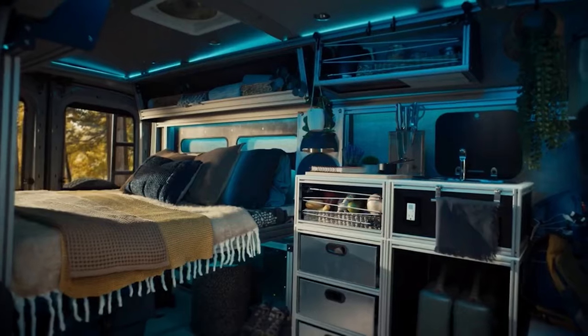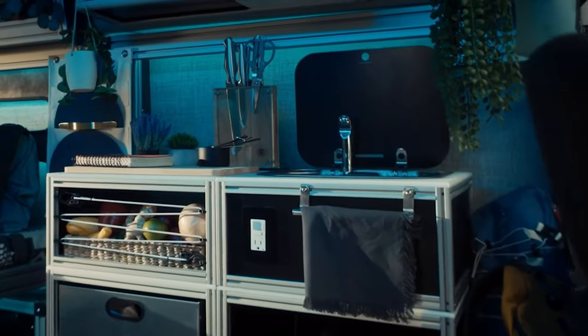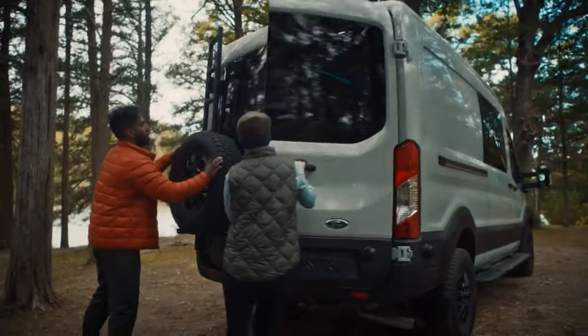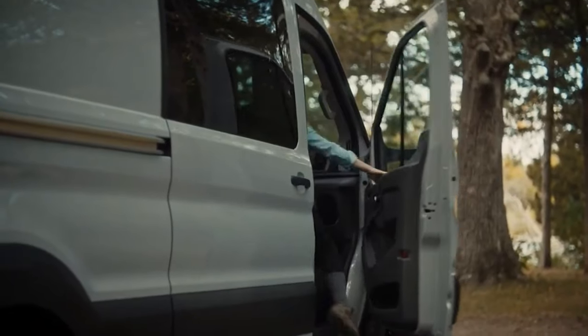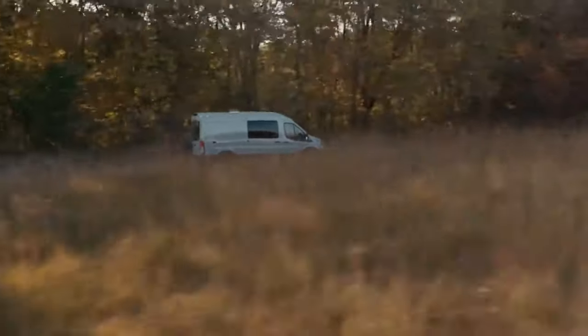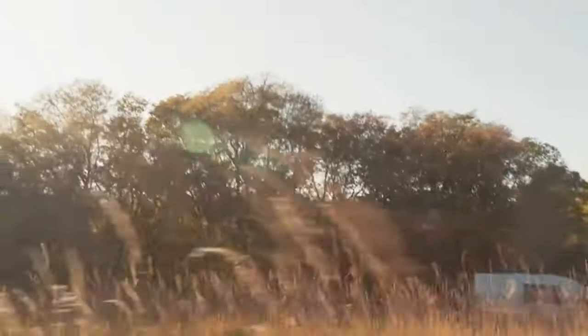Transit Trail in the high-roof extended-length configuration provides van lifers up to 487 cubic feet of cargo space to UpFit. Both high-roof variants provide full standing room to people as tall as 6 feet 5 inches. The cargo area floor in the extended-length model stretches more than 14 feet.